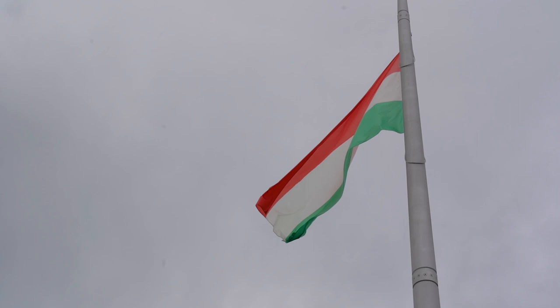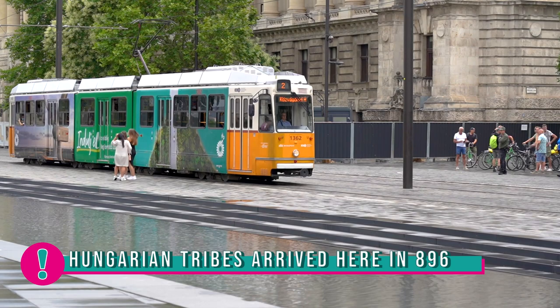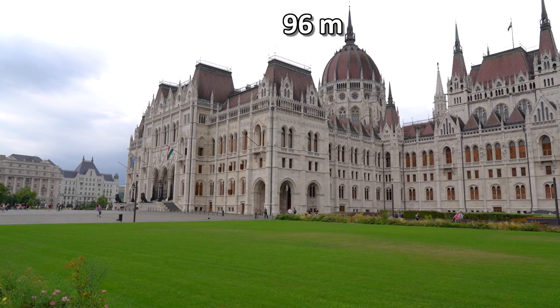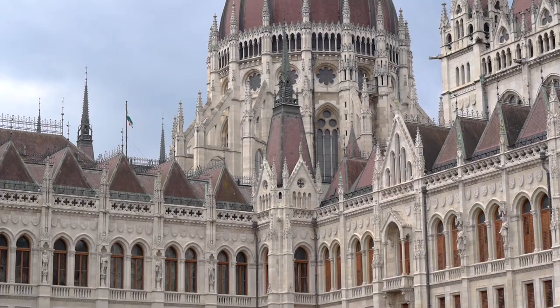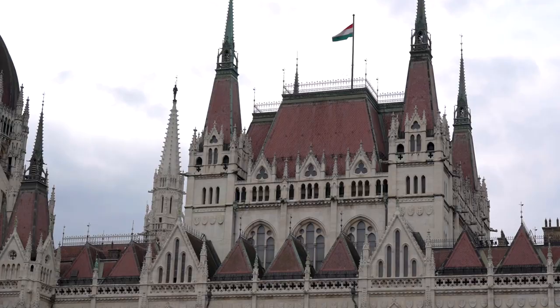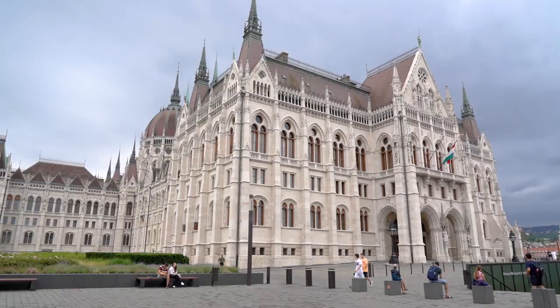The Parliament was still under construction but already used by politicians in 1896, which marked the 1000th year of Hungarians settling in the Carpathian Basin. The height is 96 meters because of this anniversary, and no other building in Pest is allowed to be higher than that. The only other building with the same height is St. Stephen's Basilica.